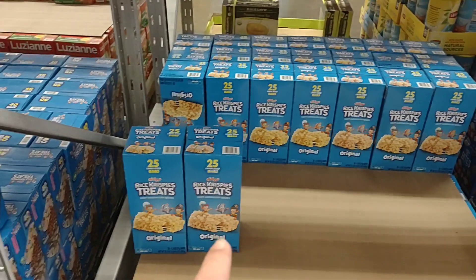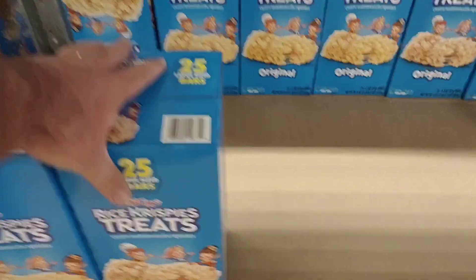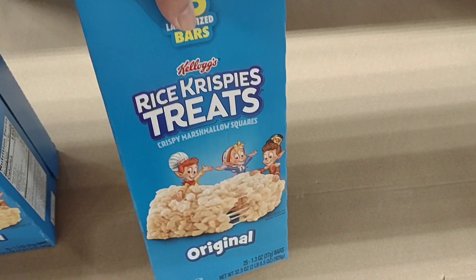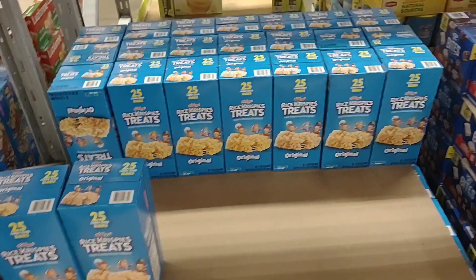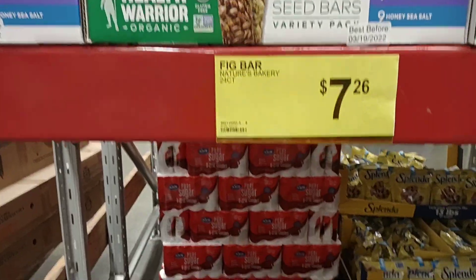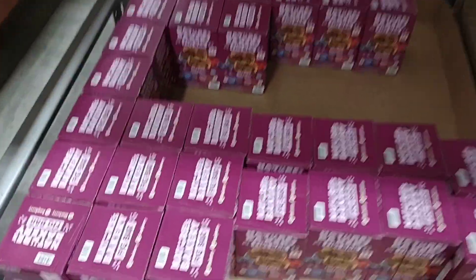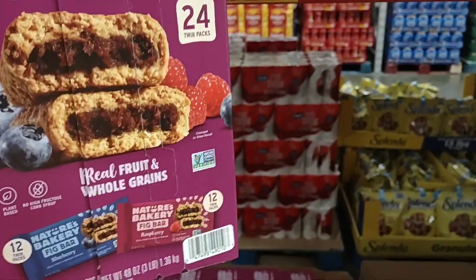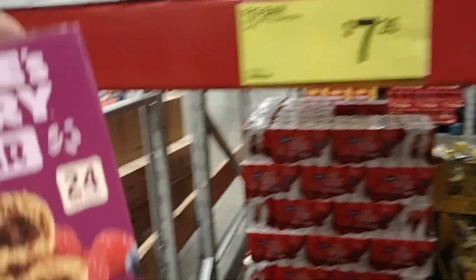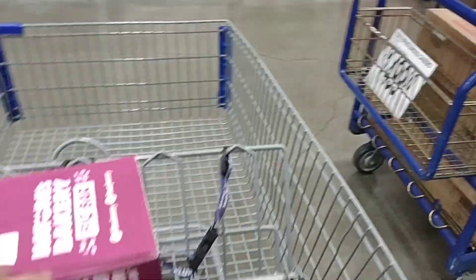It kind of tells me they might be blowing up with Christmas stuff this year so we'll have to keep an eye on that. For $8.48 you get 25 of the large Rice Krispie treats — that's a pretty good deal because I almost bought an 8-pack for $4 at Kroger. I've also run out of my fig bars — 24 twin packs for $7.26 is a crazy deal, so I'm restocking.